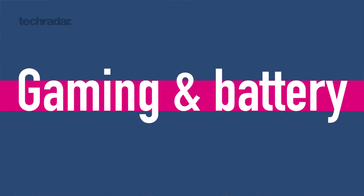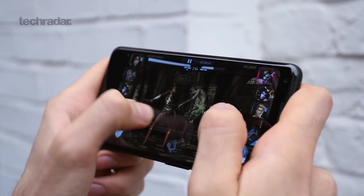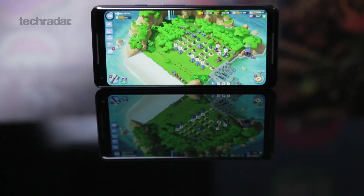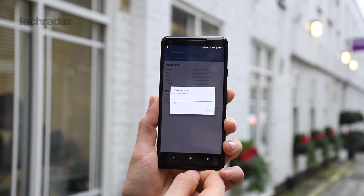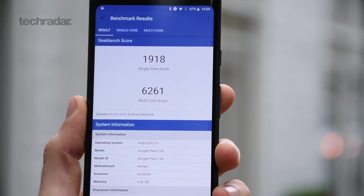Gaming across the Pixel 2 and Pixel 2 XL is really good, largely owing to those front-firing stereo speakers, and there's serious power under the hood: Snapdragon 835 processors paired with 4 GB of RAM means you can play any game you throw at it. While there's none of the 120 Hz frame rate of the Razer Phone, you get similar power, and those OLED displays look really deep and nice head-on — which is exactly how you'll be playing games. Geekbench scored around 6,200 and Antutu around 160,000, so gaming, multitasking, and split-screen use are all handled without issues.